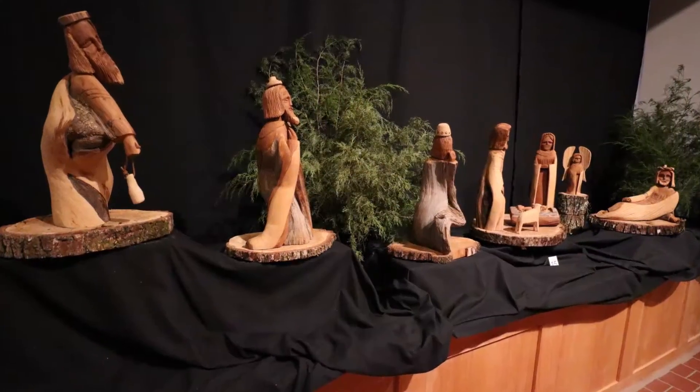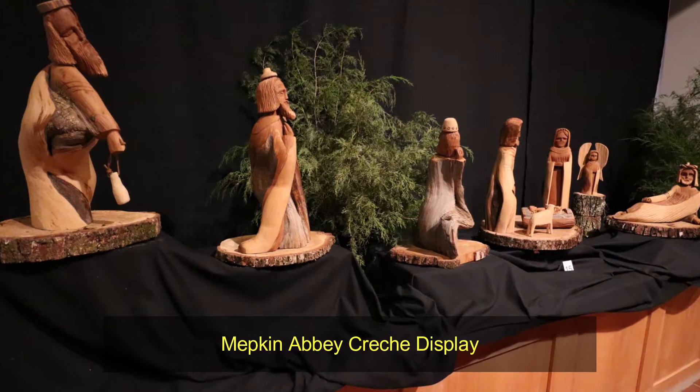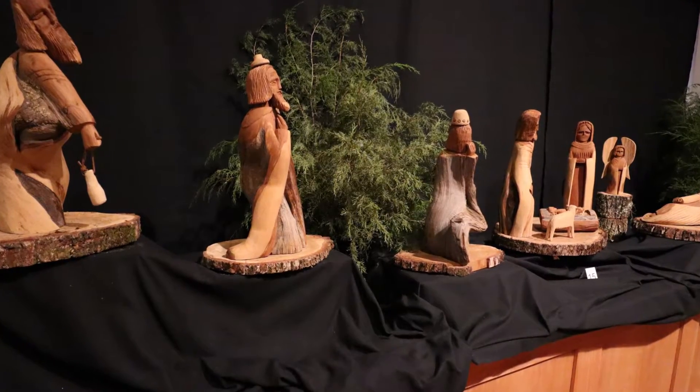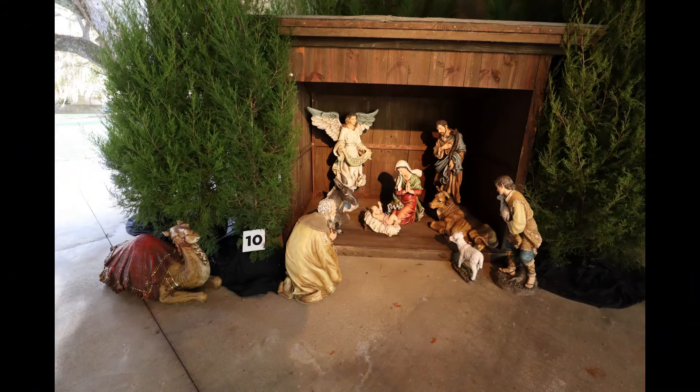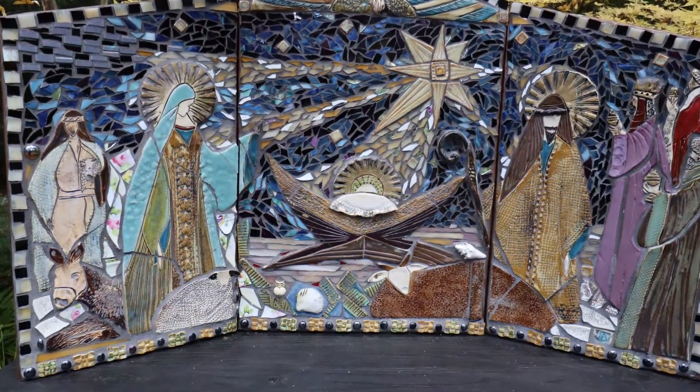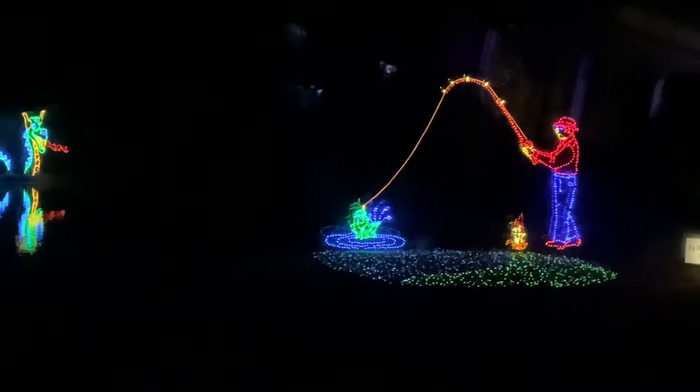Mepkin Abbey is a Trappist monastery in Berkeley County. It has collected hundreds of crèches over the years and displays a small number of them every year. A crèche is a model of the nativity scene. Here we viewed over 100 crèches and were encouraged to vote for our favorite.